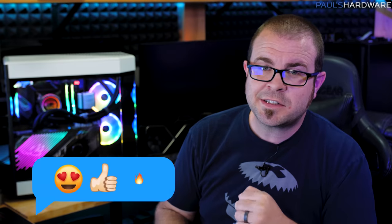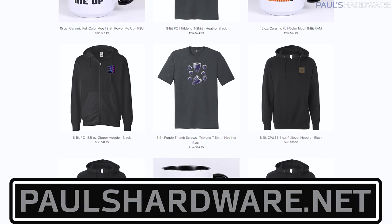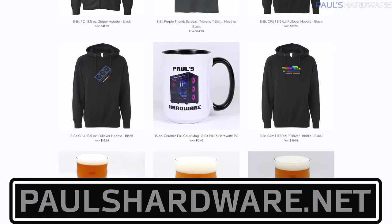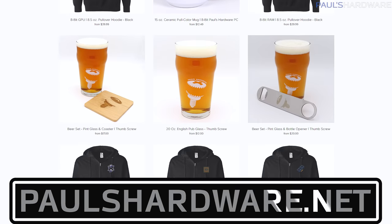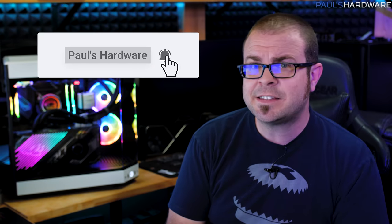Leave me a comment in the section below if you'd like to leave feedback on this system — I'd love to hear it. Don't forget to hit the thumbs up button if you enjoyed the video. Check out my store at paulshardware.net for shirts, mugs, pint glasses, and other merchandise. Subscribe to the channel for more tech videos coming soon, including a new how-to build a PC tutorial next month. Thanks so much for watching everyone, and we'll see you in the next video.